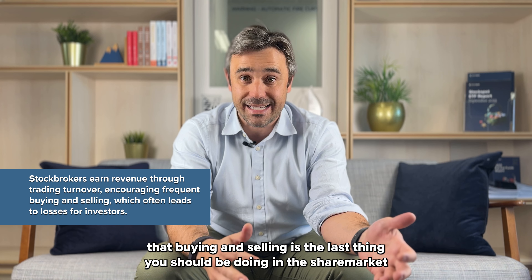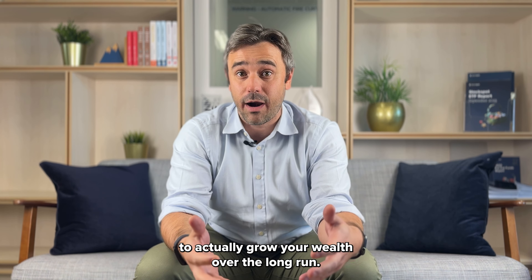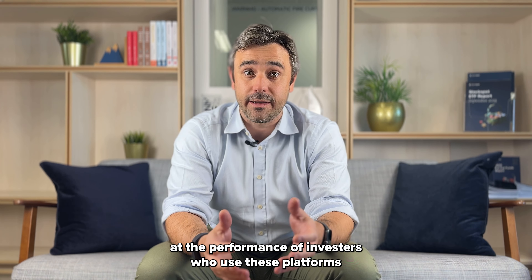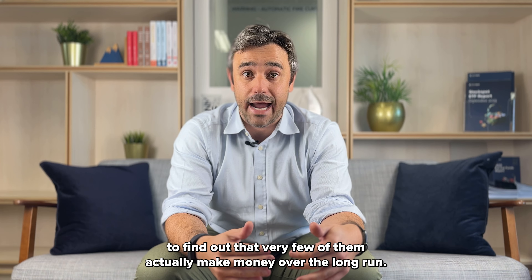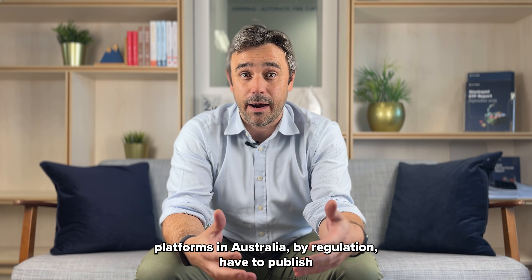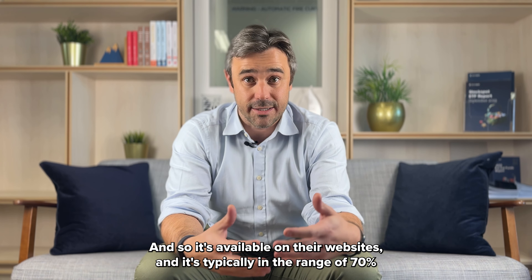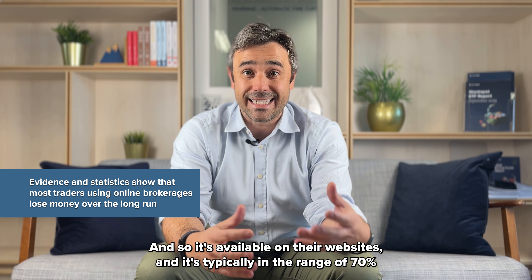Unfortunately, all of the evidence out there shows that buying and selling is the last thing you should be doing in the share market to actually grow your wealth over the long run. It's not surprising if you look at the performance of investors who use these platforms to find that very few actually make money over the long run. In fact, some CFD trading platforms in Australia by regulation have to publish what percentage of their clients actually make money.